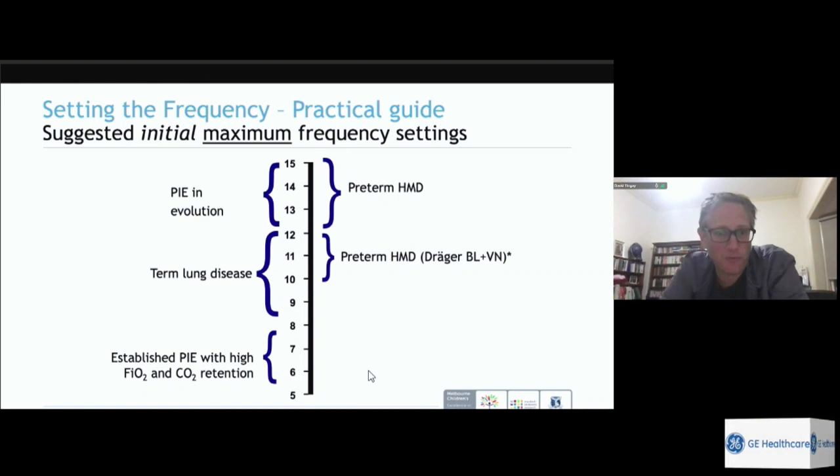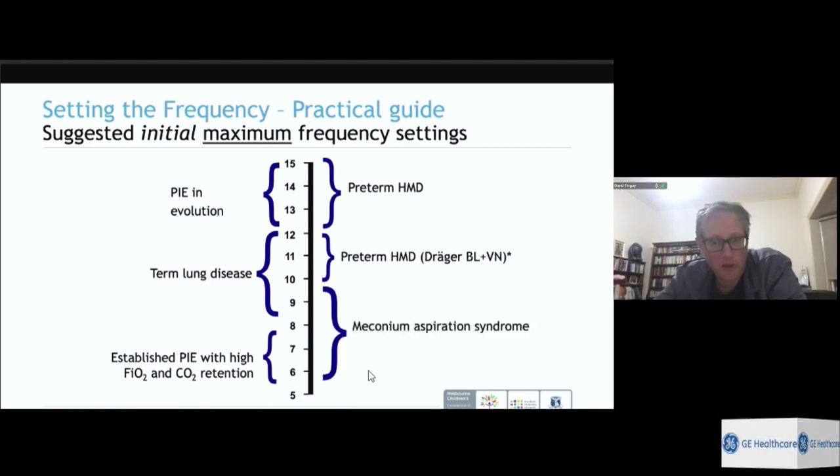Babies with established PIE often need a short one or two day period of deep sedation or muscle relaxants to allow lungs to properly decompress. For term babies with primary lung disease like pneumonia or RDS, we use around 10 Hz — same problem as a preterm baby but three times larger. For meconium aspiration, babies are often large and have gas trapping, so we start at 9–10 Hz and reduce to 7–8 Hz.